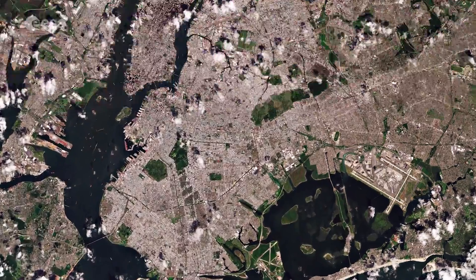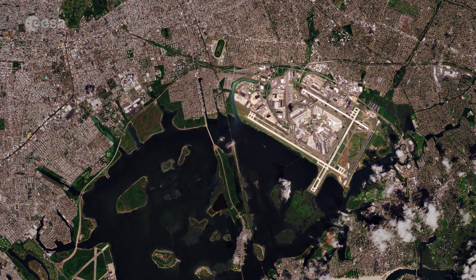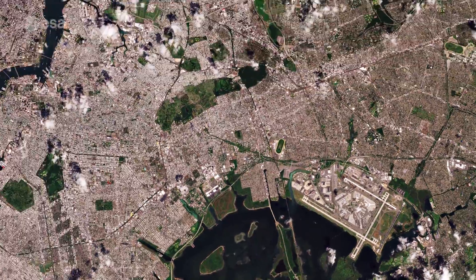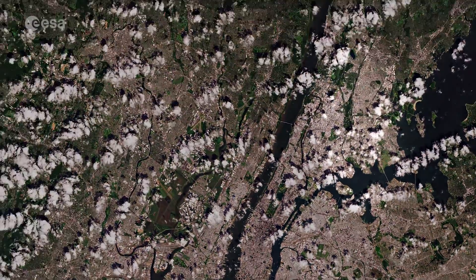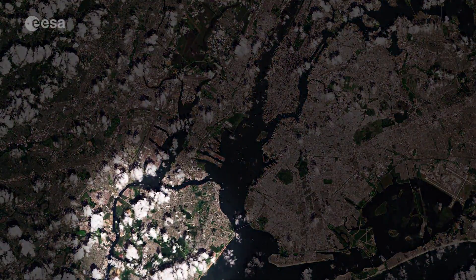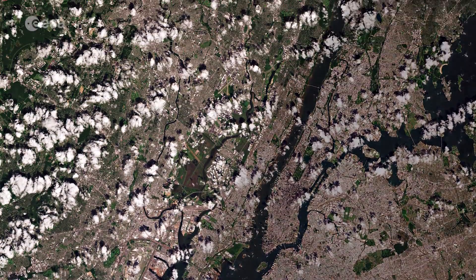John F. Kennedy International Airport, the busiest international air passenger gateway into North America, is easily identifiable in the lower right of the image. The Bronx is visible north of Manhattan, while Staten Island can be seen in the lower left of the image, and New Jersey dominates the upper left side.